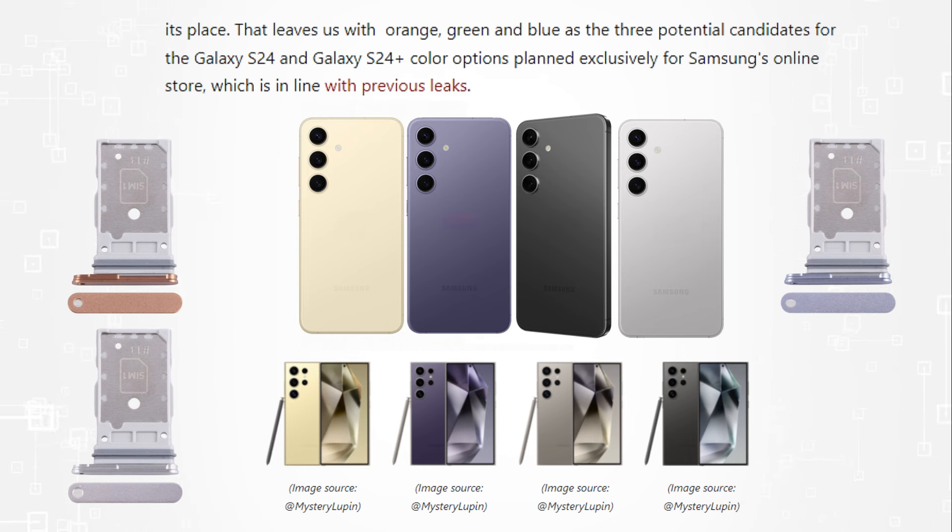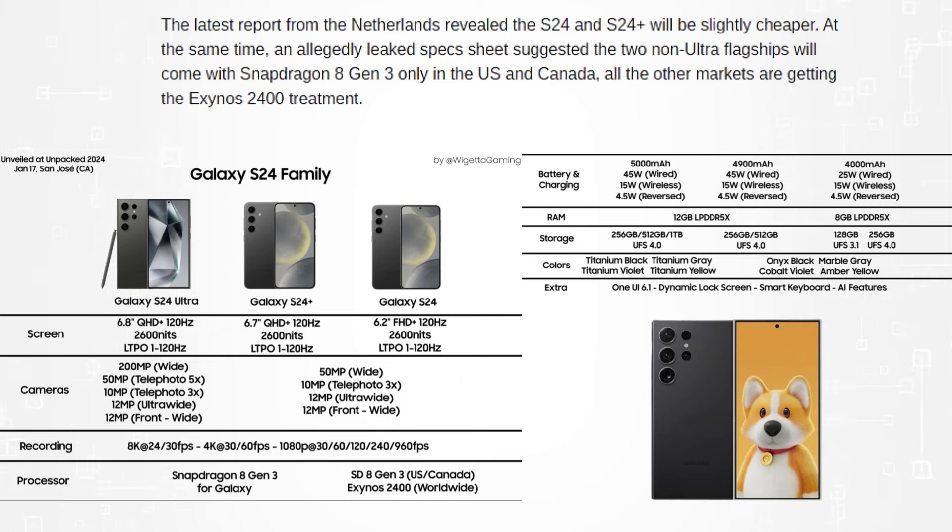Based on prior leaks, it appears that orange, green, and blue are the three possible options for the Galaxy S24 and Galaxy S24 Plus that are only going to be available on Samsung's online store.